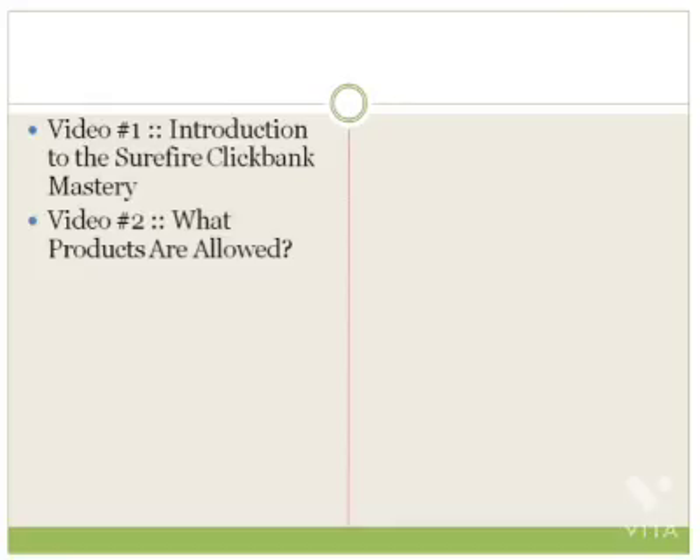Videos one, two, and three are going to be PowerPoint slides. Videos four through ten are going to be screen capture videos where you'll be able to look over my shoulder and follow step by step. Video number three is going to be the vendor checklist — I'm going to give you a checklist of things that you need to have ready before you move on to video four.